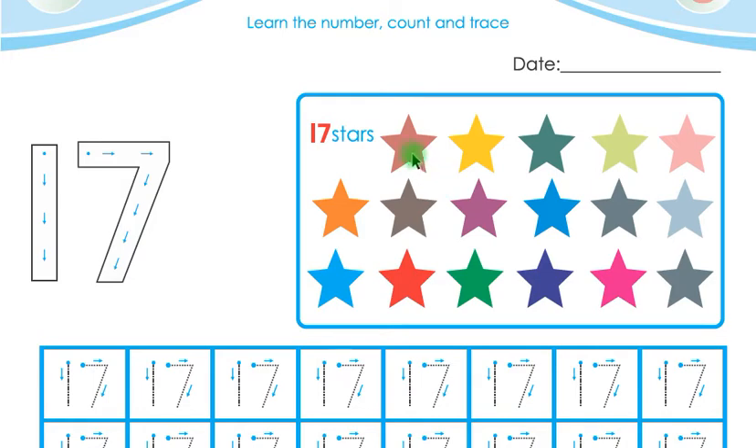Let us count these stars: 1, 2, 3, 4, 5, 6, 7, 8, 9, 10, 11, 12, 13, 14, 15, 16, 17. There are 17 stars in this picture. Children, listen carefully — 17 stars.